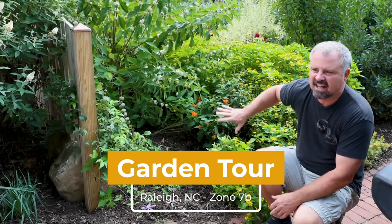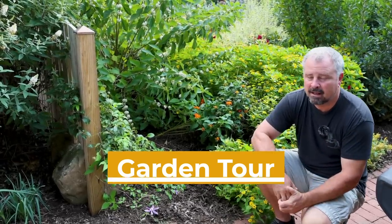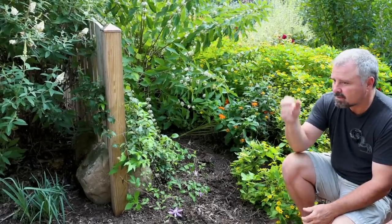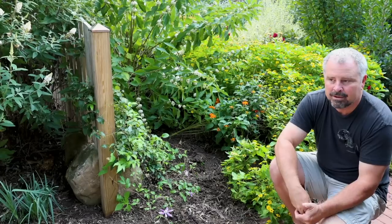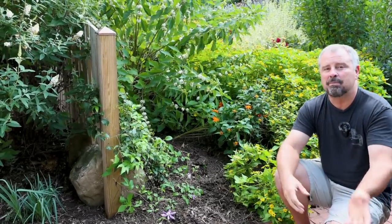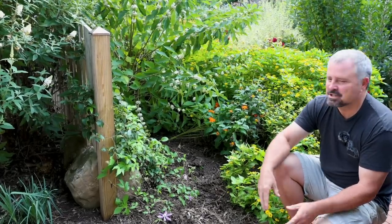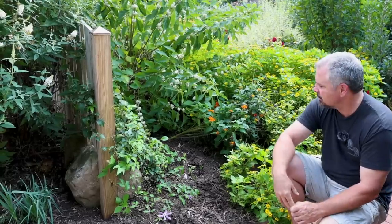Here we are in the middle of September and a lot of this color is slowly fading away, although there are a lot of things that are actually just coming into flower as well. We're probably going to start skipping weeks going forward until something substantial changes in the landscape, or when the camellias start opening up. Expect a little break now because the season is slowing down.